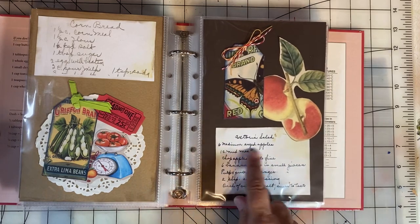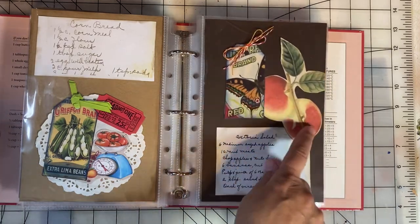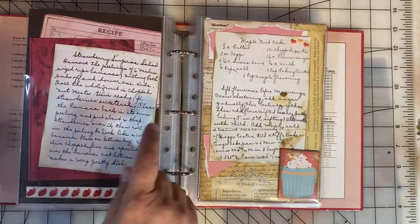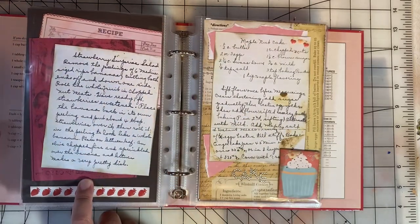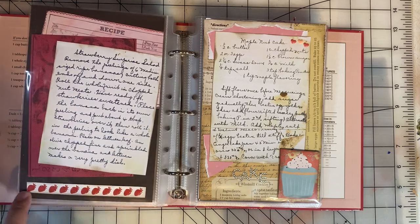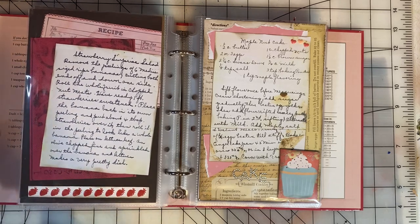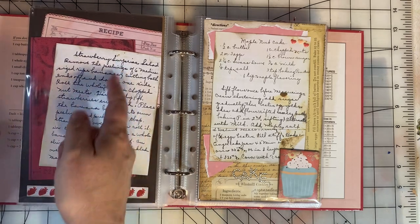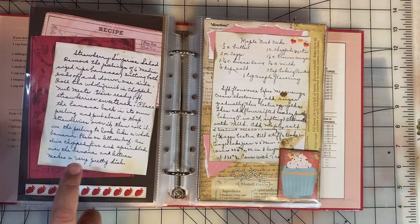This salad has apples in it, so I found a picture in the book of apples. This is my favorite recipe — strawberry surprise salad. I used a little border strip with strawberries on it. If you do a screenshot and read this later, I think you'll be entertained by this recipe.